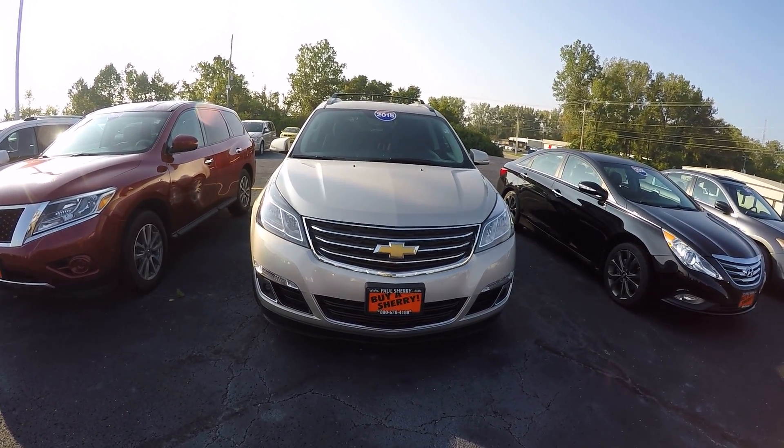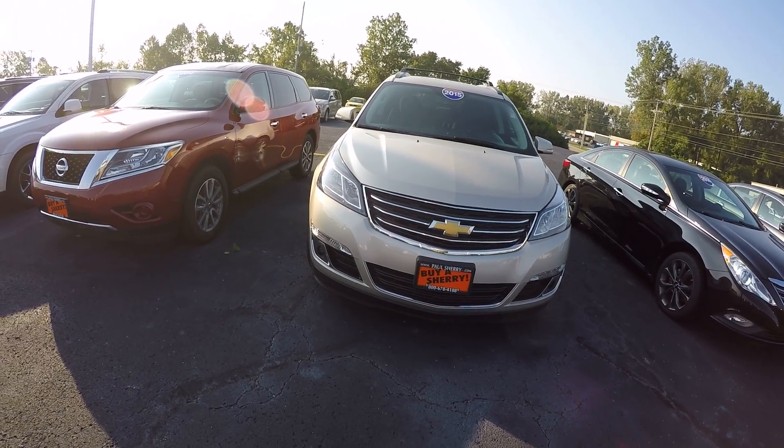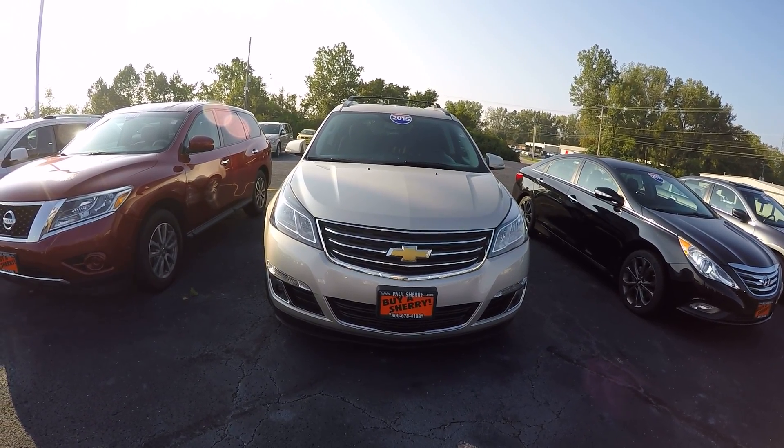Hi everyone, Nate Copic here from Sherry Chrysler. Today we have a 2015 Chevy Traverse LT, stock number CP15422T.